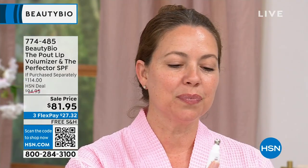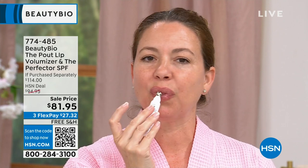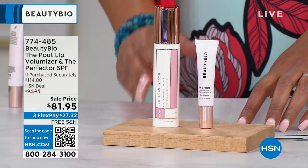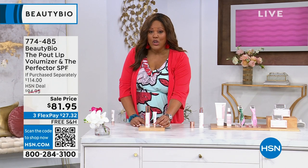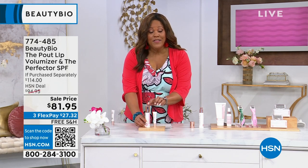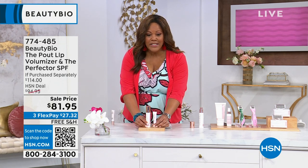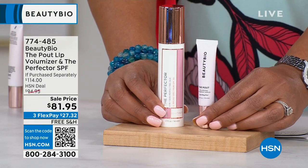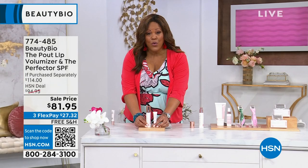So you're looking at the Pout Volumizing Serum — that's $39 and it's 50% fuller lips immediately after one application, for the rest of the day. This is going to go on clear and there's no stinging, no burning. And then $75 for your color corrector with SPF 30. We all need it. So this is a $114 value that you're getting for $81.95. And you're only spending $27 to get it home. So call right now, go to hsn.com, place your order.